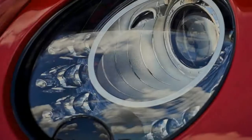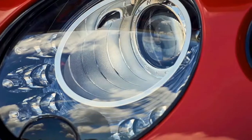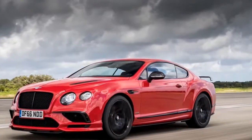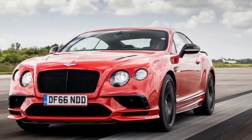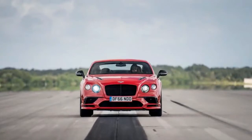The Supersports is an enhanced version of an already extremely potent vehicle, featuring an upgraded crankshaft, torque converter, and turbochargers for more power and improved power delivery. The Supersports 6.0-liter W12 engine produces an even 700 horsepower and 750 pounds-feet of torque, making this the most powerful and fastest Bentley ever made.